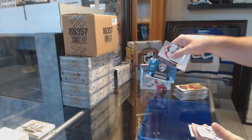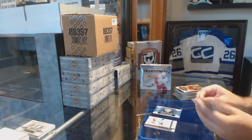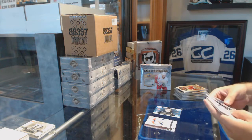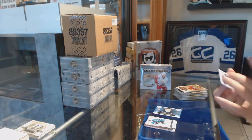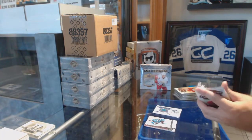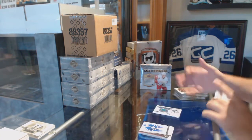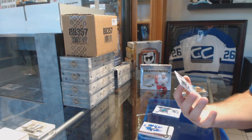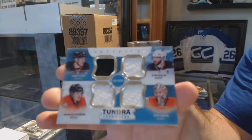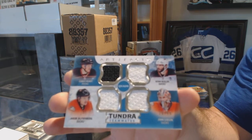Rookie redemption for the Panthers, 17-18 — yes sir! For the San Jose Sharks, frozen artifacts jersey of Martin Jones. Tundra teammates quad jersey, $2.99, for the Ducks — Perry, Kesler, Gibson, Silberberg. The autograph was Victor Mete for the Montreal Canadiens.